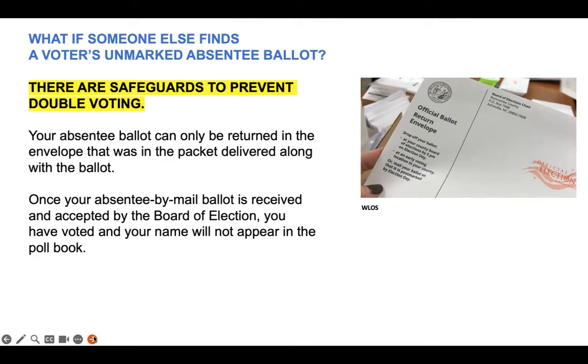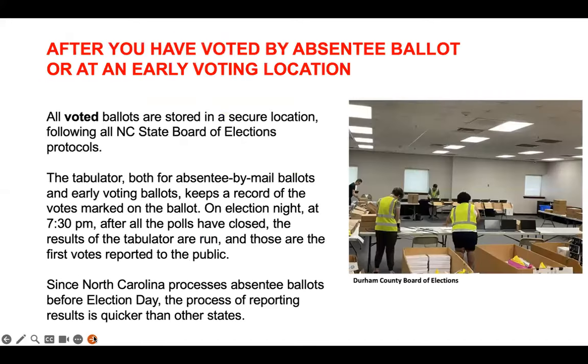Use the absentee tracking tools — Ballot Tracks and Voter Search — to help you stay informed about the status of your absentee ballot. You can always call your county board of elections if you have any questions or concerns. Now, your county board of elections has reviewed and accepted your absentee ballot. Then what?